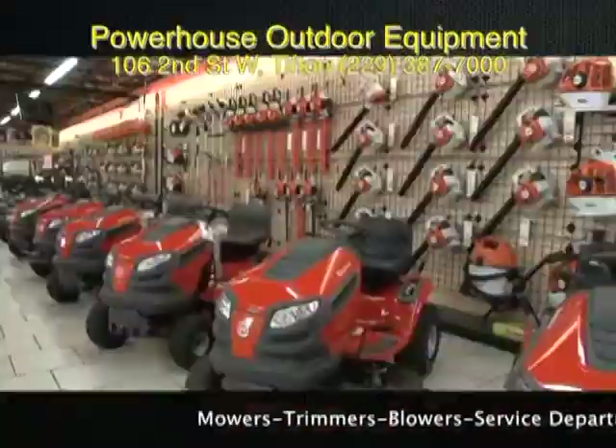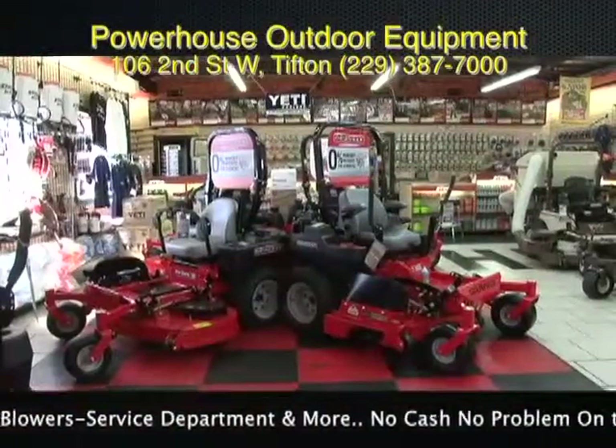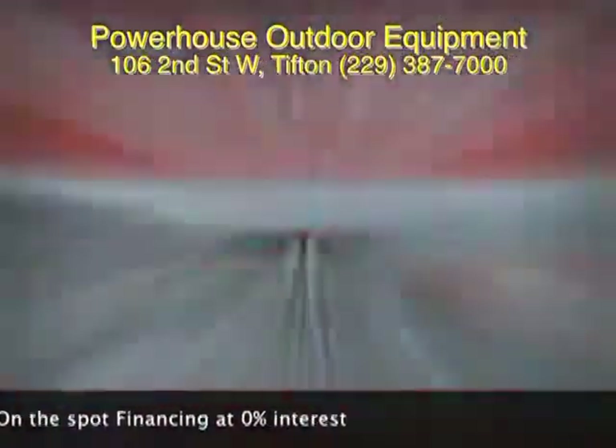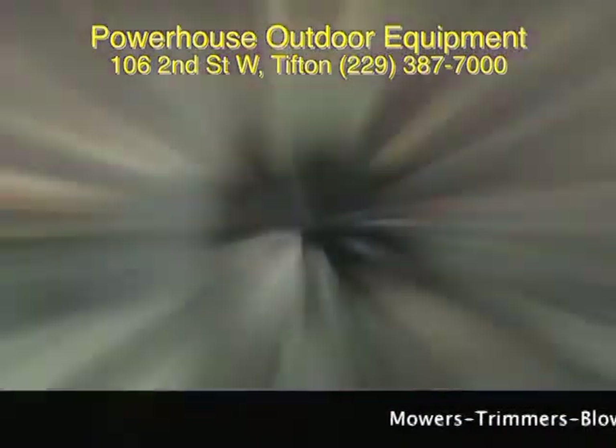Your local home and garden center, Powerhouse, is offering brand name mowers and accessories that will get your work done quickly. The entire store has a great variety of models for you to choose from. No cash, no problem — many items have on-the-spot financing available at zero percent interest.